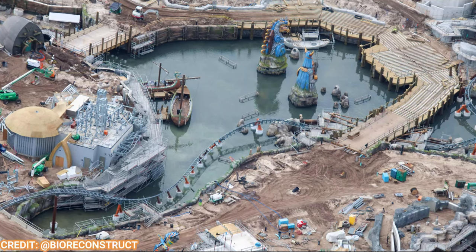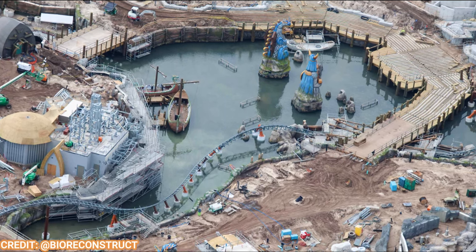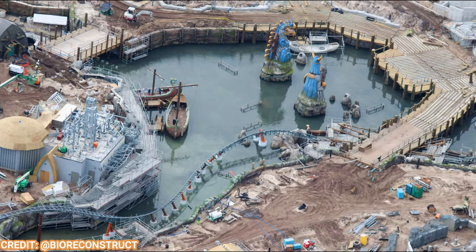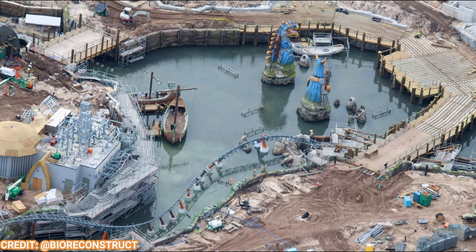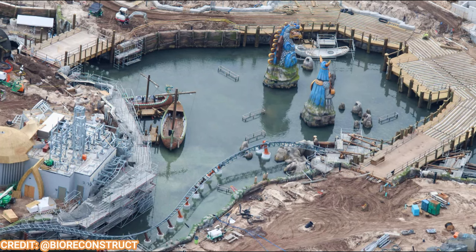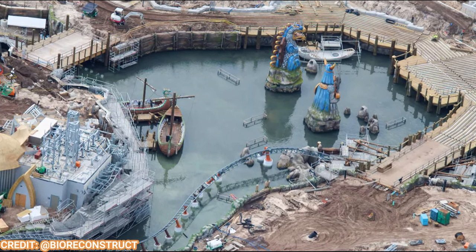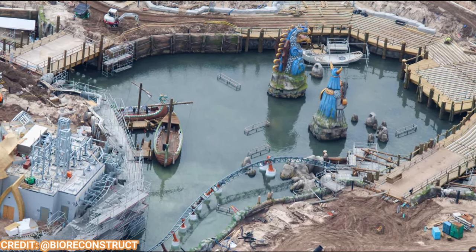BioReconstruct happened to fly over the Epic Universe site right after it rained and got this beautiful shot of the lake filled up with recent rainwater, giving us a taste of what it'll look like when filled on opening day. It looks absolutely gorgeous — obviously much better than concrete — and you can see the coaster reflecting over the lake. I cannot wait till this is complete.